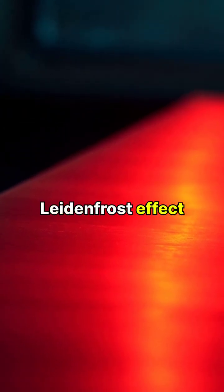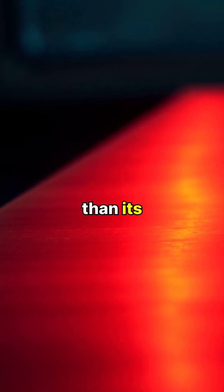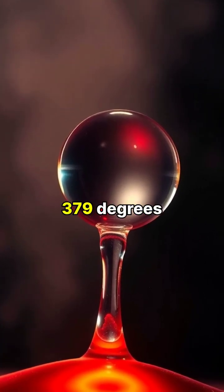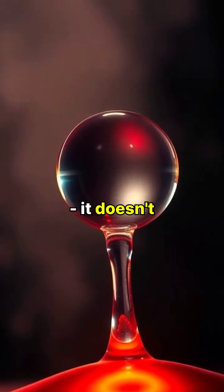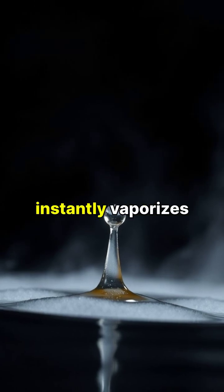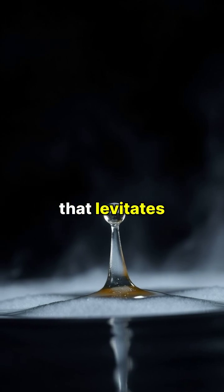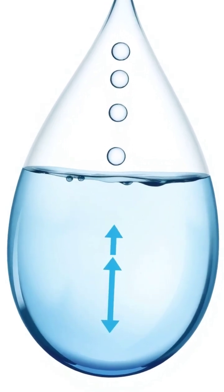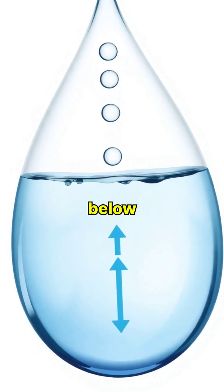The fascinating Leidenfrost effect occurs when a liquid meets a surface that's significantly hotter than its boiling point. When a water droplet touches a surface above 379 degrees Fahrenheit, something remarkable happens. It doesn't immediately evaporate. Instead, the bottom of the droplet instantly vaporizes, creating a protective layer of steam that levitates the remaining liquid above the hot surface. This vapor layer acts like a protective cushion, insulating the rest of the droplet from the extreme heat below.